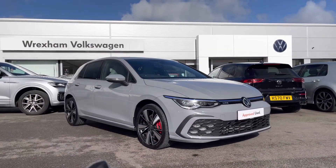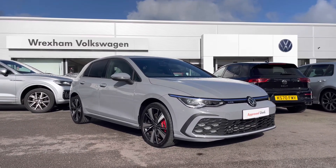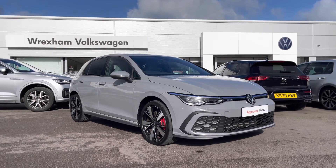Thank you for watching this video on this Volkswagen approved used Golf GTE, which does include a two-year warranty as well as two years roadside assistance, along with additional benefits and flexible finance packages. For a personalised finance quote or to book a test drive, please contact us now on 01978 340 600.